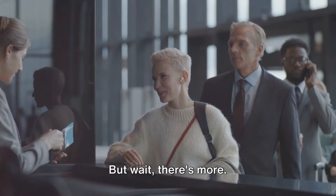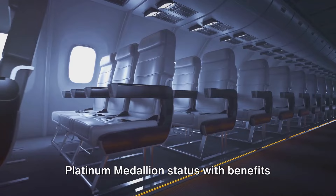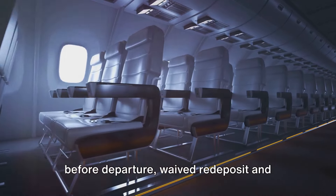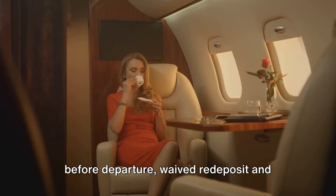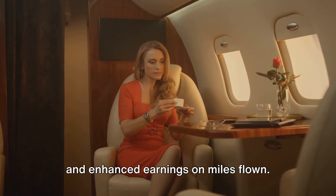There's more. The Centurion Card grants you Delta Platinum Medallion status, with benefits like upgrades cleared up to five days before departure, waived redeposit and change fees for awards, baggage allowance, and enhanced earnings on miles flown.